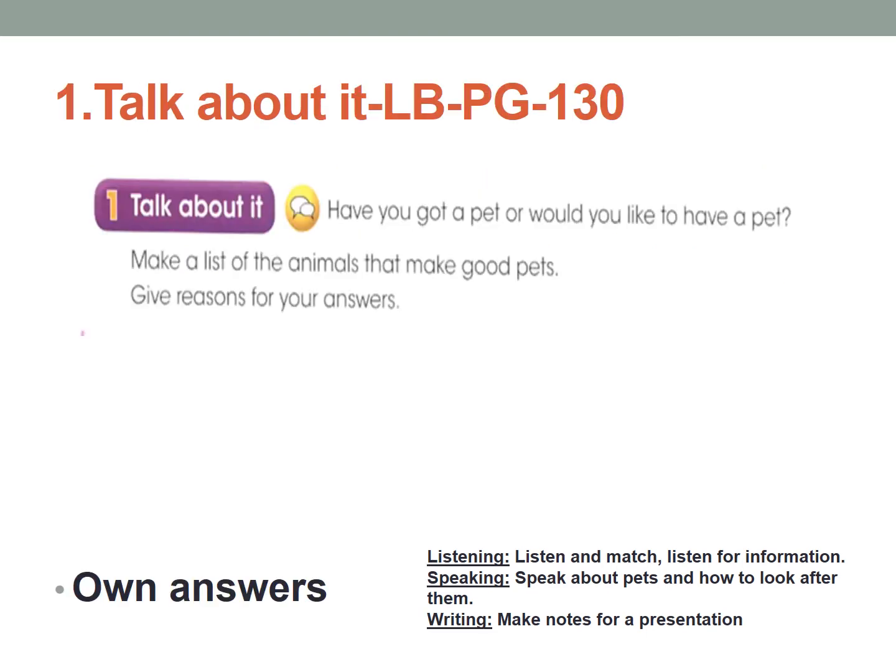Let's take out your learner's book, page number 130, Activity 1: Talk About It. Have you got a pet, or would you like to have a pet? Make a list of the animals that make good pets and give reasons for your answers. If you have a pet or would like one, what are the good things about pets?